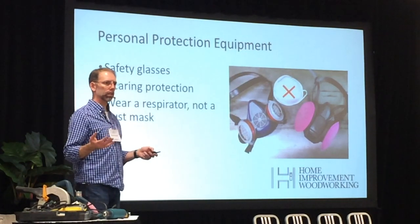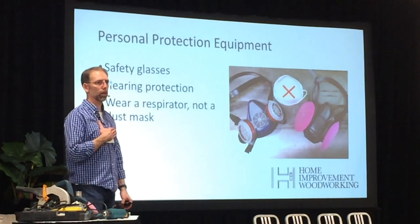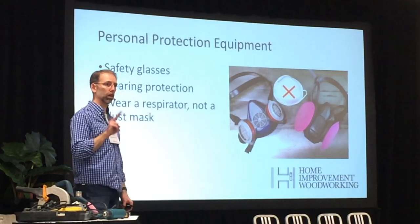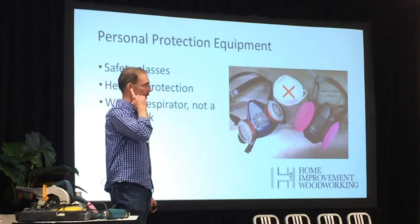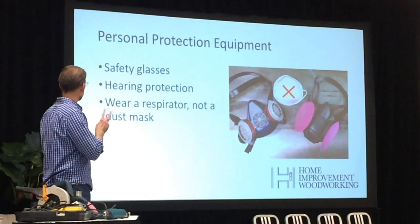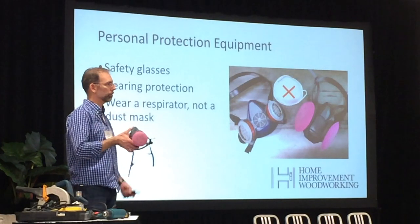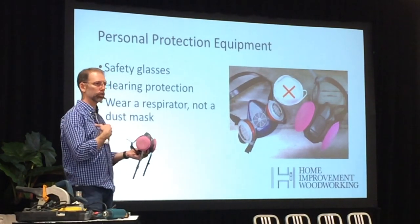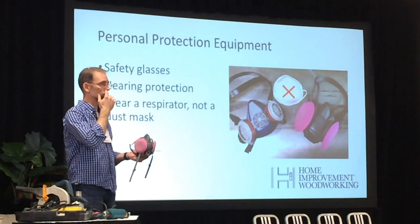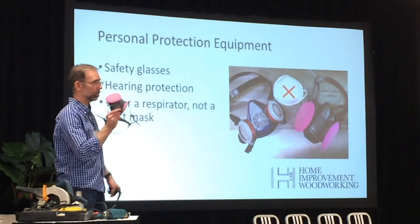Personal protection equipment — PPE: safety glasses, no need to explain that. Hearing protection: when I was doing cabinet making competitions in high school no one wore it, but two years ago at Skills Ontario every single competitor had hearing protection — people have learned this is important. And wear a respirator, not a dust mask. A respirator fits tightly onto your face and forces air through filters to protect your lungs. A dust mask has gaps and air flows where there's least friction, so it does not protect your lungs the way a respirator does. I've got an article and recommendation on this equipment on my website.